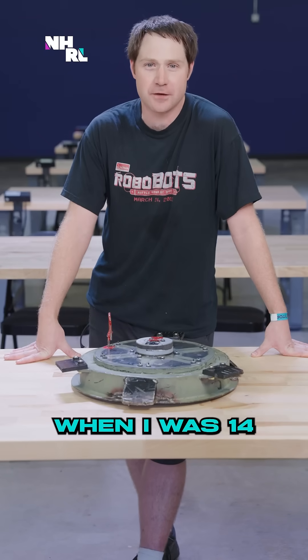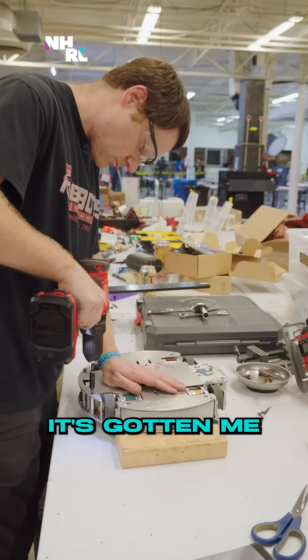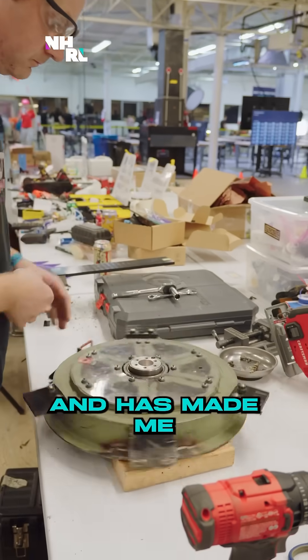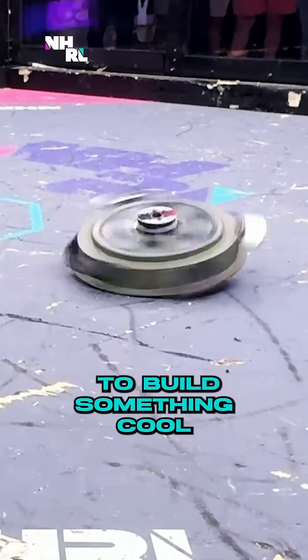Building robots changed my life when I was 14. I've been doing it ever since. It's gotten me several jobs, several awesome friends, and it's made me appreciate what it takes to build something cool and smash something for fun, for everybody else's entertainment.